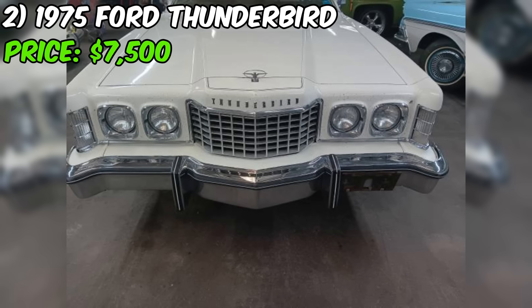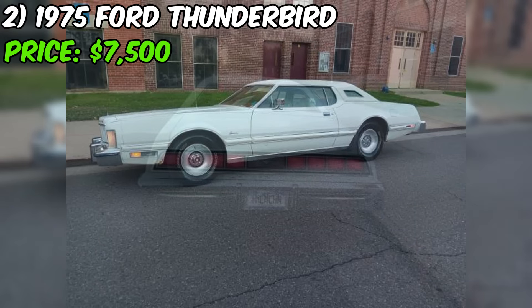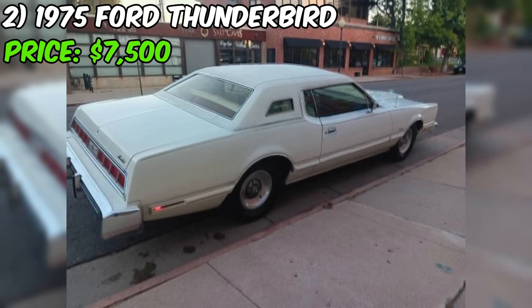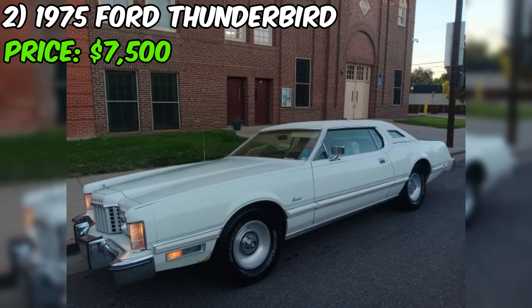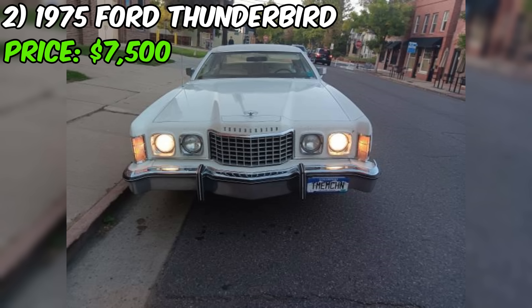One unique feature of this Thunderbird is that it comes with a working 8-track player, which adds to its vintage charm and authenticity. The seller is upfront that this is a driver-quality car and not a show car, meaning it may have some minor imperfections but is in good overall condition and suitable for regular use. This Thunderbird presents a solid, driver-quality vehicle for any classic car enthusiast's collection.